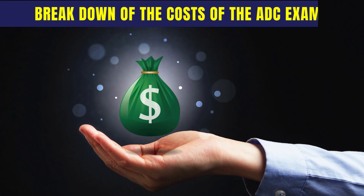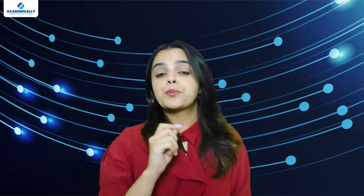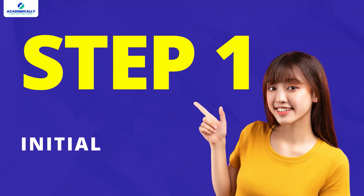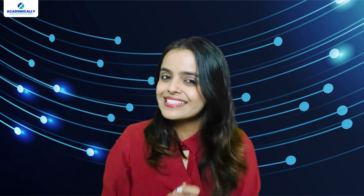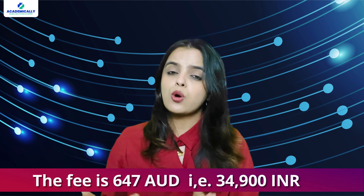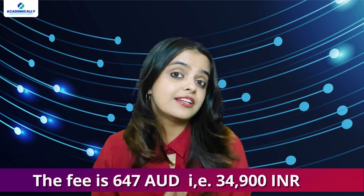Now let me break down the costs of the ADC exam. The process is divided into three major steps. Number one: initial assessment. This step is where your qualifications are assessed to ensure they meet Australian standards. The fee is 647 AUD, that is around 34,900 Indian rupees.